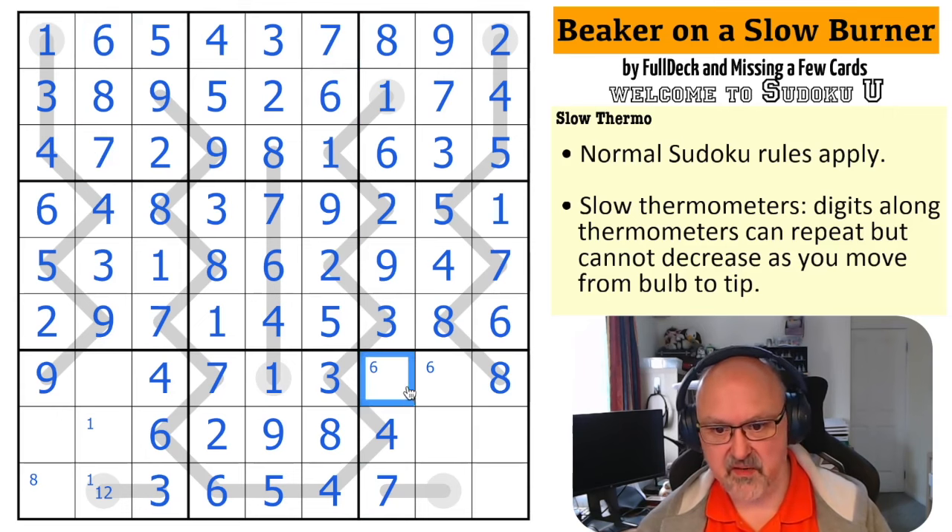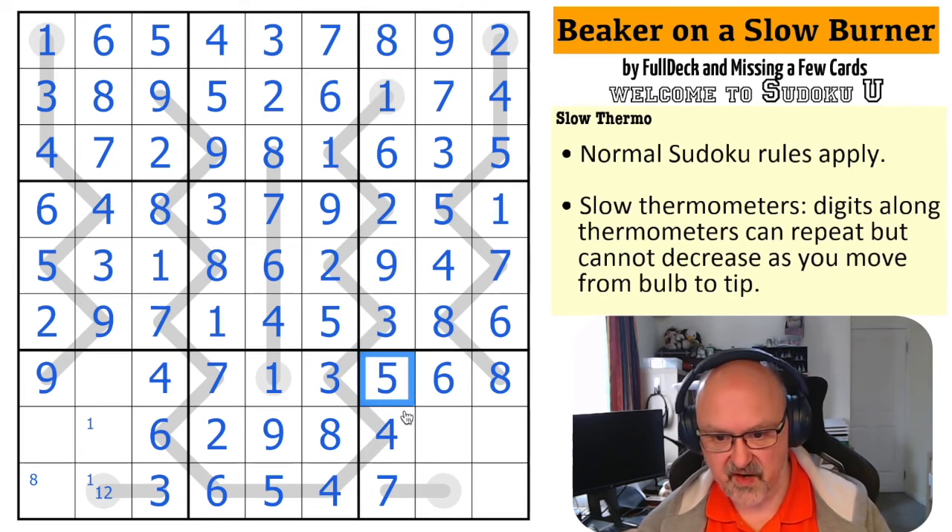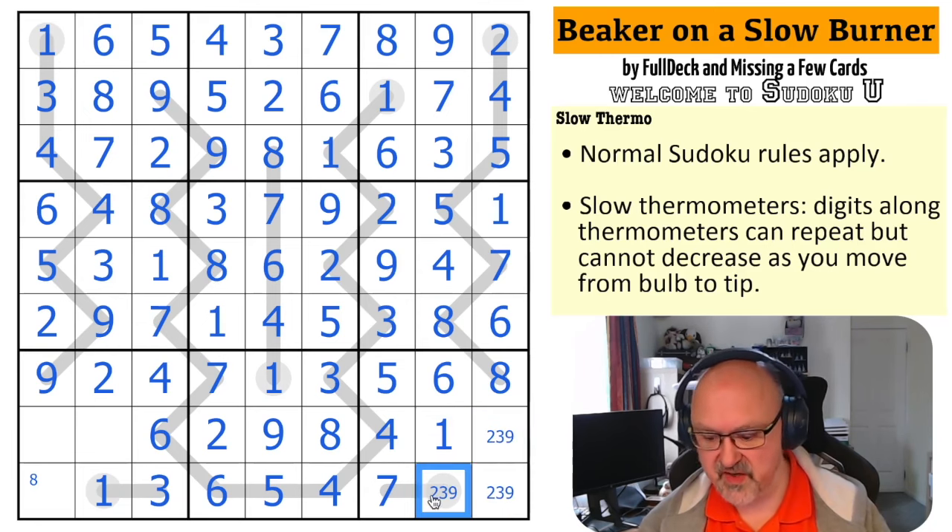This is a triple — six, seven, and eight. There's an eight there and an eight there, so those aren't eights — that's your eight, and this is a six-seven pair. Six-seven pairs everywhere but they will resolve. The eight looks down taking eight out of there. The nine looks down making that a seven, which looks up making that a six, which makes that a seven, which makes that a six, which makes that a seven, which looks across making that a six and that a seven.